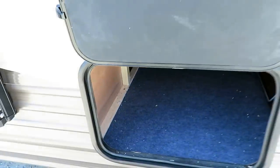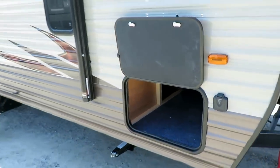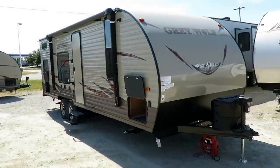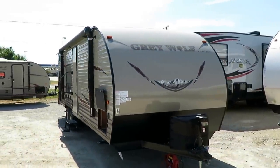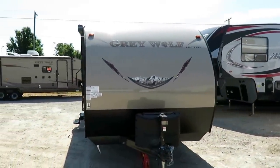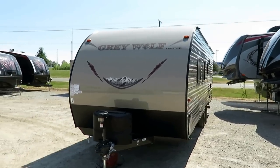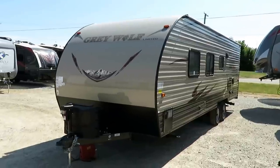The floor is a five-eighths tongue and groove plywood. The roof is on a five-inch roof truss with three-eighths walkable decking on top, so a grown person can walk on this. They use simple 20-pound propane tanks because they're easy to swap out on a Sunday if you're grilling.